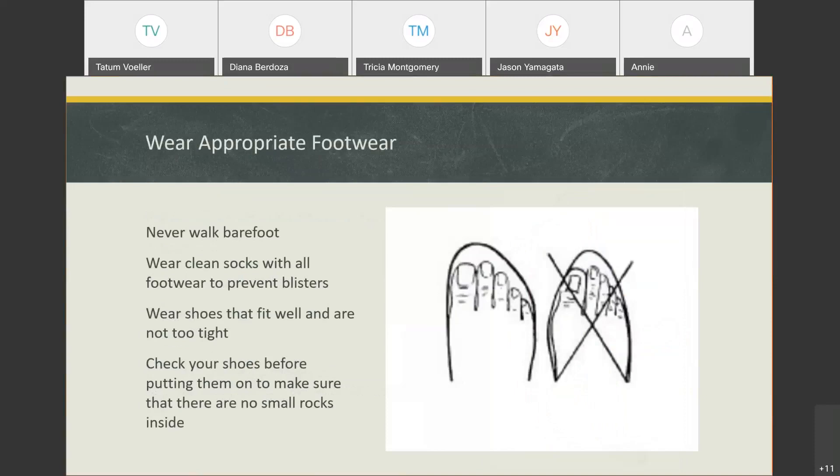Make sure that your footwear is appropriate. It's important that people with diabetes, because they can't feel as well with their feet, never walk barefoot — you never know whether you're stepping on a small pebble or something that might cut the bottom of your foot and you might not notice. Make sure you're wearing clean socks with all footwear, and shoes and socks even in the house.